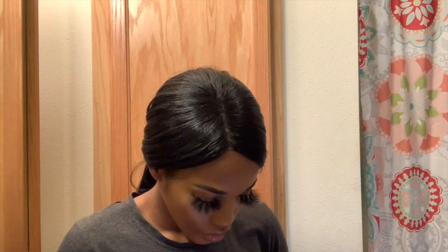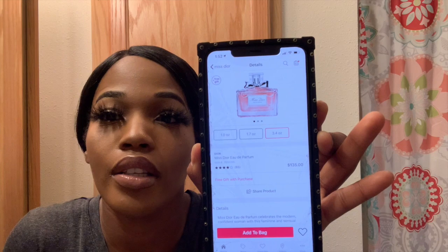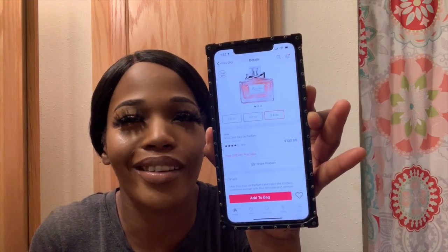One of my all-time favorites is Miss Dior. I got this as a birthday gift — my birthday is January 26th, Aquarius gang. This is what the box looks like. It retails at Ulta for $135, and that's what I paid, but I had points so I think I paid maybe like $90 for it, which still isn't bad.